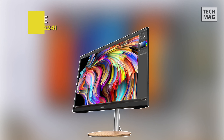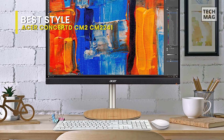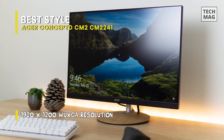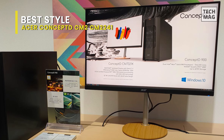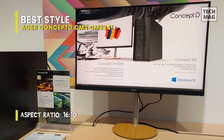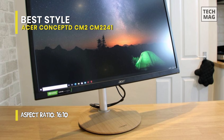The Acer ConceptD CM2241W is a fashionable screen that strikes a great balance between being large enough to be useful for applications like Photoshop and not taking up too much space on your desk. It emphasizes color accuracy, with factory color calibration with accompanying software, a Delta-E color accuracy under 2, and effective 99% Adobe RGB, 100% sRGB, and 94.7% DCI-P3 color space coverage.